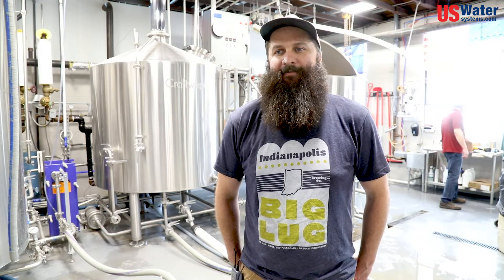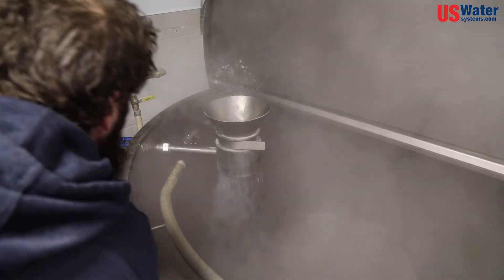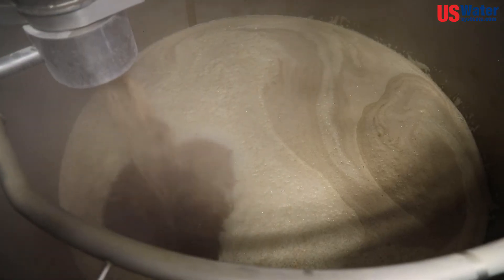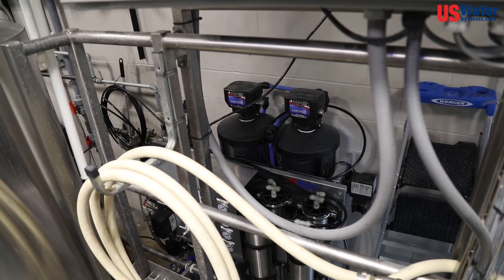It's kind of cliché and it's said a lot, but beer is 90, 95% water — so it does matter. It's an often overlooked ingredient and I was guilty of it too. You can get away with city water and make some really great beers, but if you want that total control, then RO is your best option for gaining that.